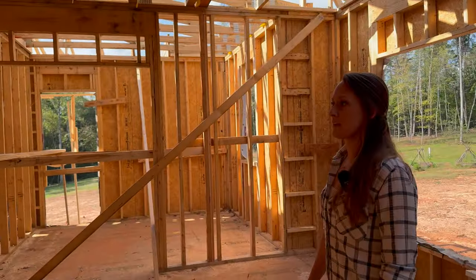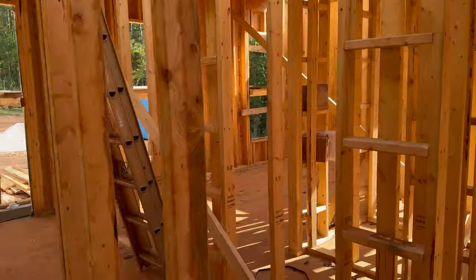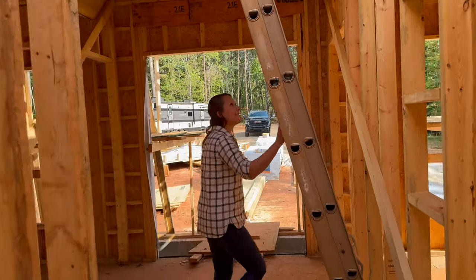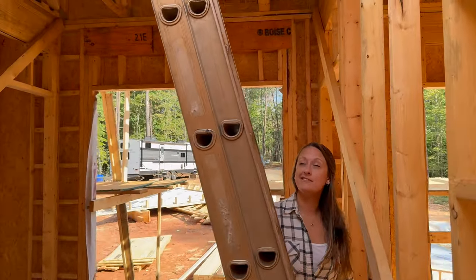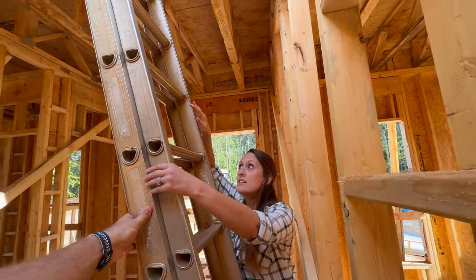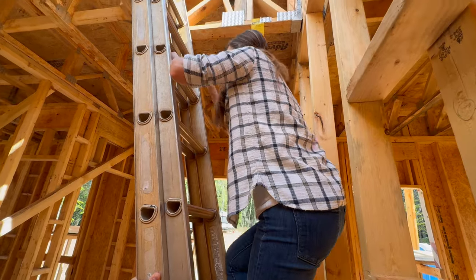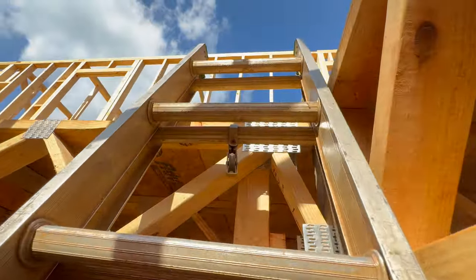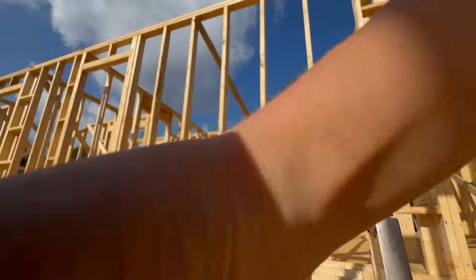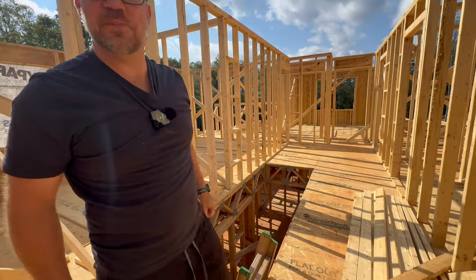Shall we go upstairs? All right, let's do it. We're still waiting for temporary stairs to come in, so we've just got this handy dandy ladder. That'll be nice when there's stairs there. Hopefully!